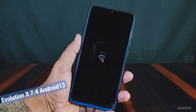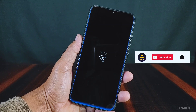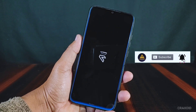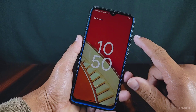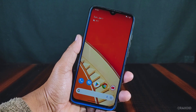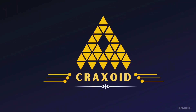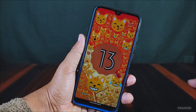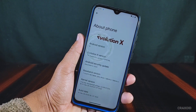Evolution X ROM version 7.4 based on Android 13 has been rolled out, which offers the latest Android features. Evolution X is known for its performance and stability with huge customizations. This ROM is also quite popular and is used in many gaming ROMs. In this video, I'm going to show you some exciting new features, customizations, and changelog included in this ROM. As you can see, this is Evolution X version 7.4 running on Android version 13.